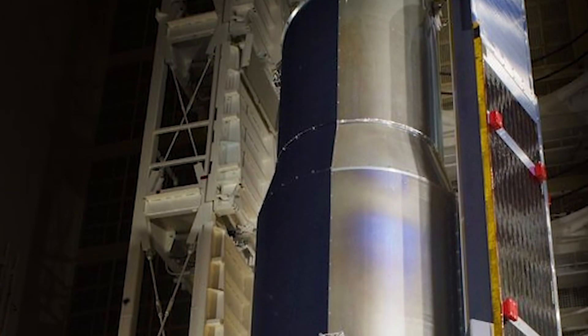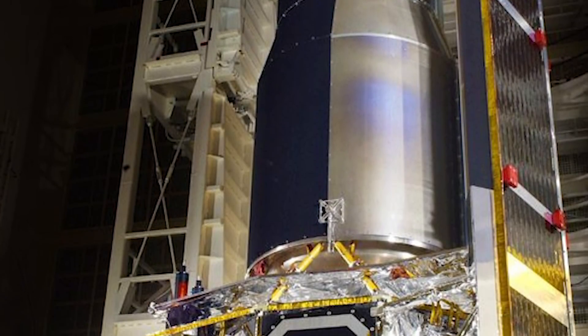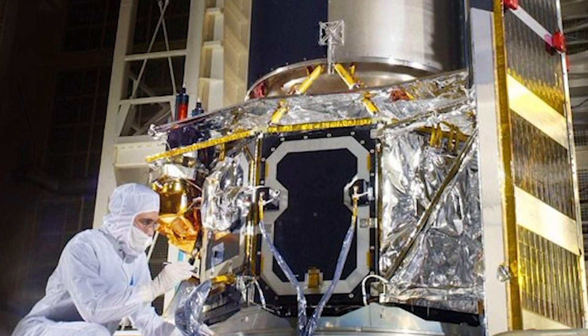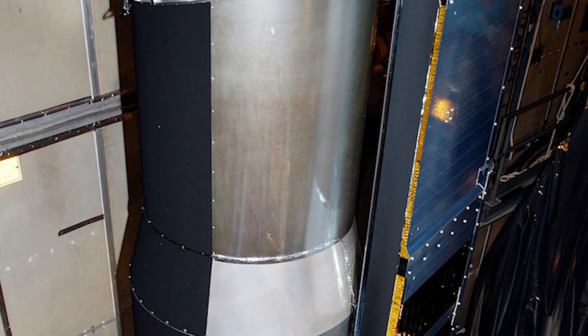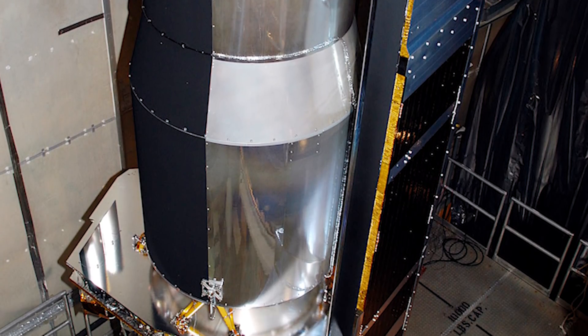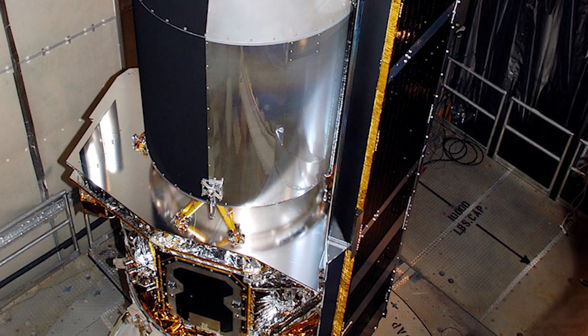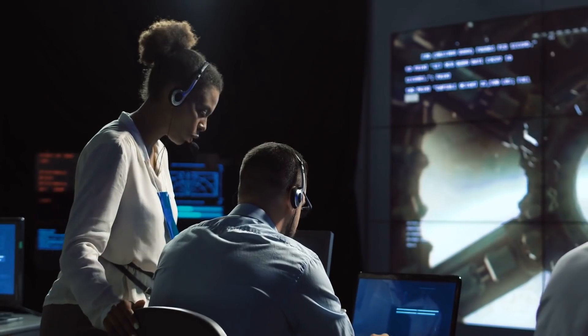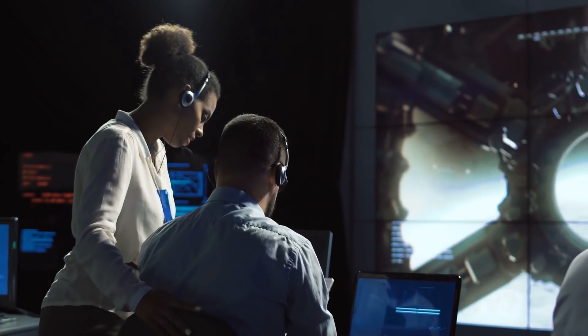Spitzer was designed to detect infrared radiation, which is primarily heat radiation. It is comprised of two major components: the Cryogenic Telescope Assembly, which contains the 85-centimeter telescope and Spitzer's three scientific instruments, and the spacecraft, which controls the telescope, provides power to the instruments, handles the scientific data, and communicates with Earth.